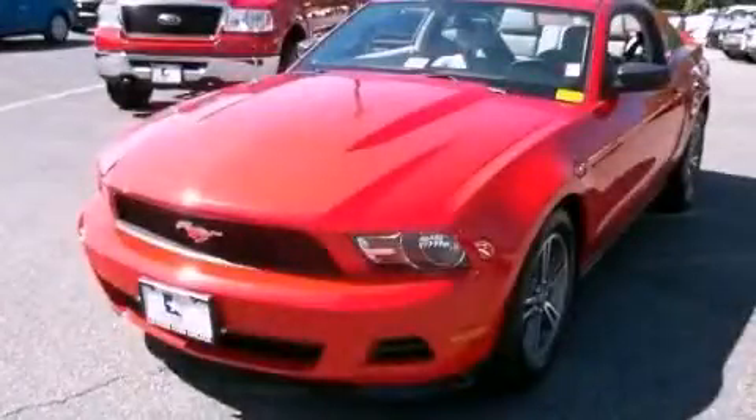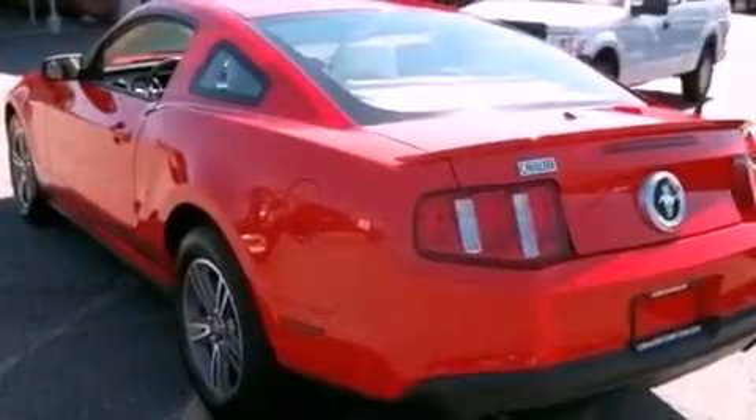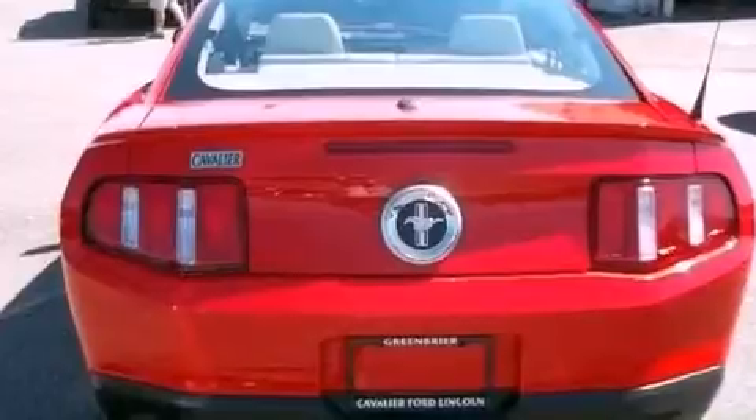This is a 2011 Ford Mustang, pushing the limits of automotive excellence. It features a 3.7-liter six-cylinder engine and an automatic transmission.